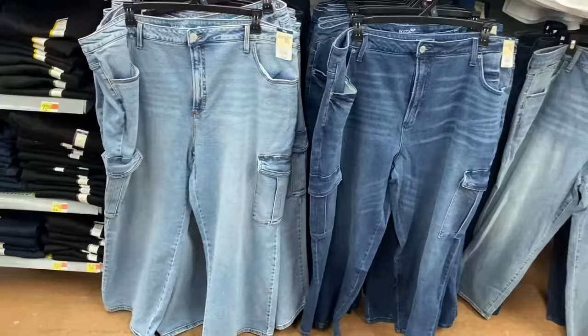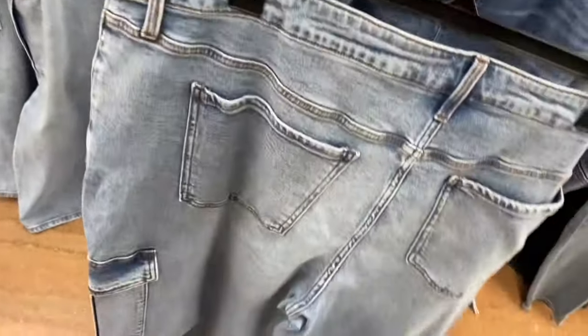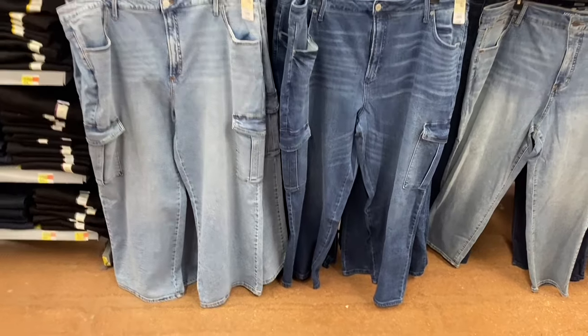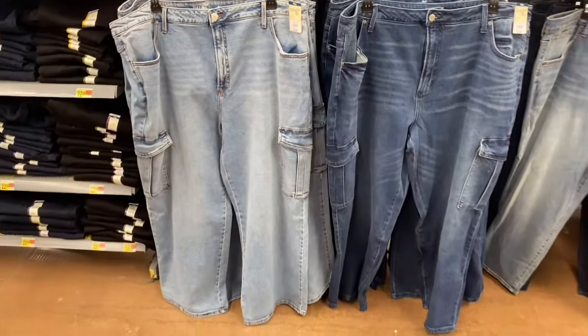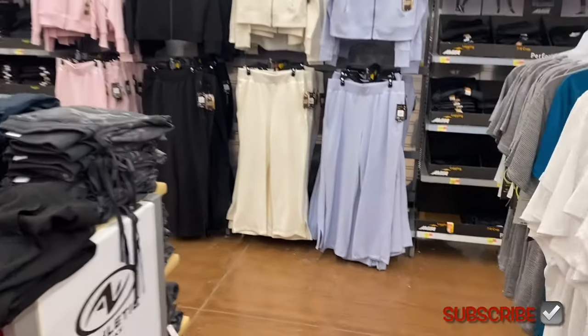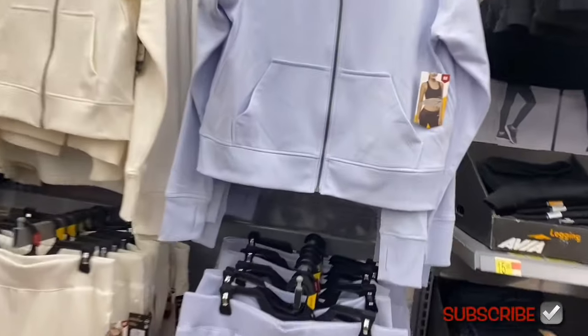These jeans were the new ones last time — now they come in two shades. I'll tag them in the description box; not all are online yet. They're Cargo Wide Leg Pants at $23.98 — cargo is really trending right now. And now they have matching tops to go with the pants, which is cool.